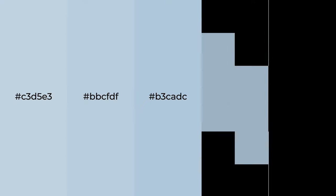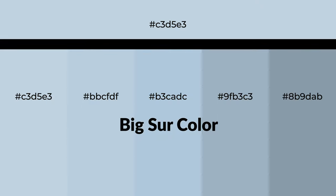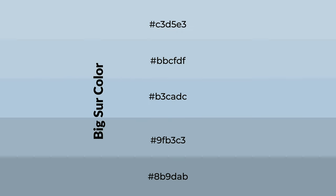Cool shades of Big Sur color with blue hue for your next project. To generate tints of a color, we add white to the color. Tints create light and exquisite emotions. To generate shades of a color, we add black to the color.